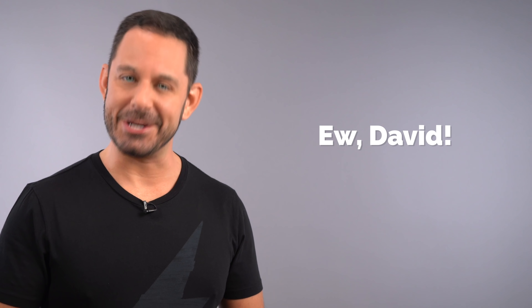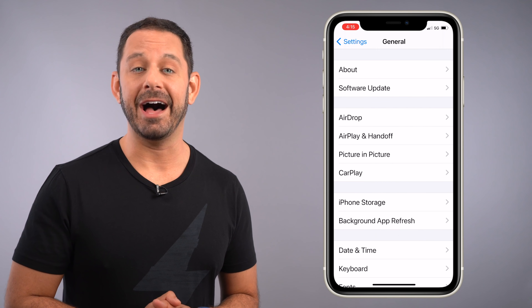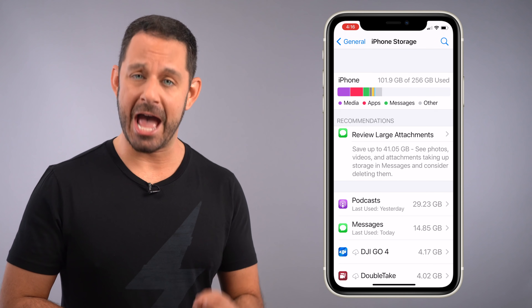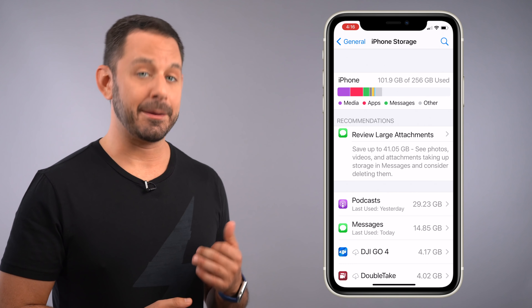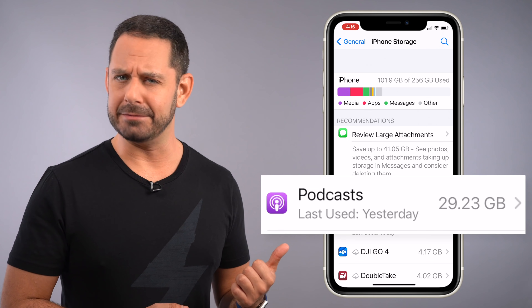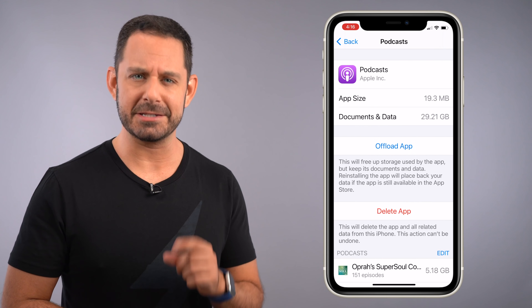This next segment is the digital equivalent of a stool softener. To find out if you have any bloated apps, just go back into Settings, then go to General and tap on iPhone Storage. Your iPhone will now calculate the size of each app and the largest ones will appear at the top of the list. So if we look at my phone, you'll see that there are a couple of different things going on. I love podcasts, but 29 gigabytes of podcasts — that looks a little suspicious. Let's investigate.